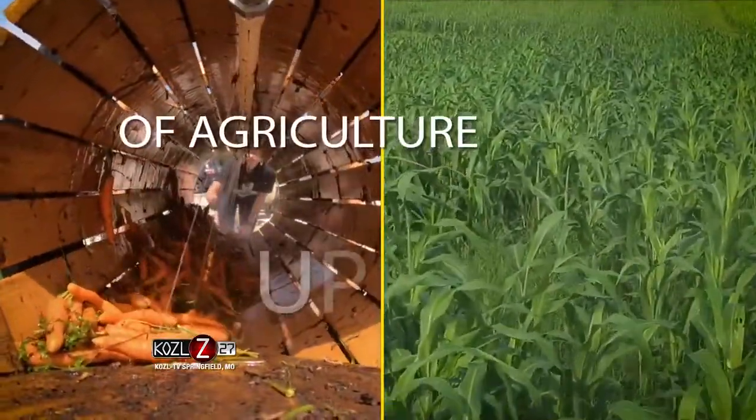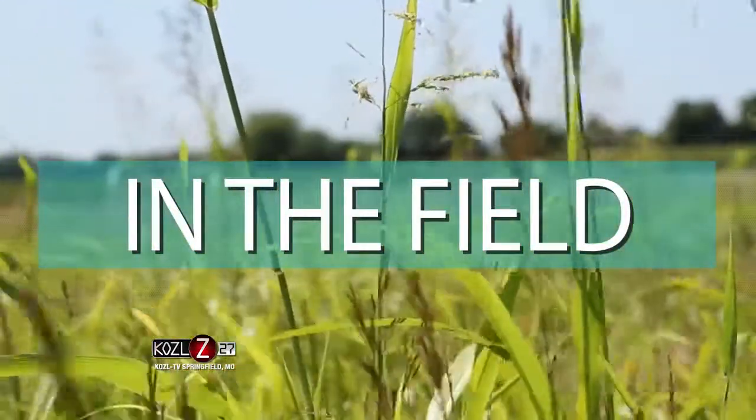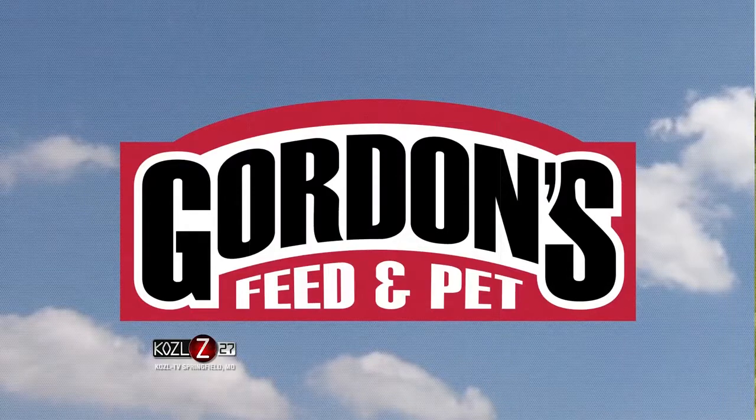Your weekly in-depth view of agriculture up close. This is In the Field, presented by Gordon's Feed and Pet.